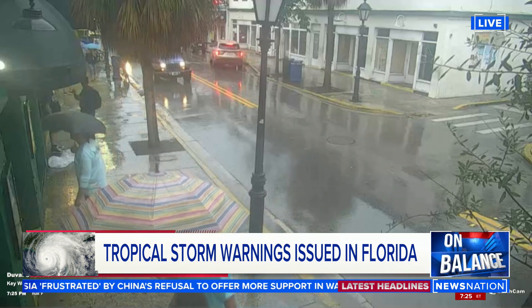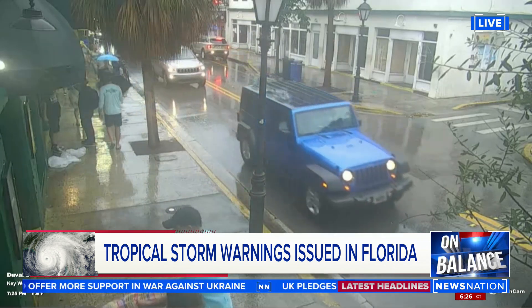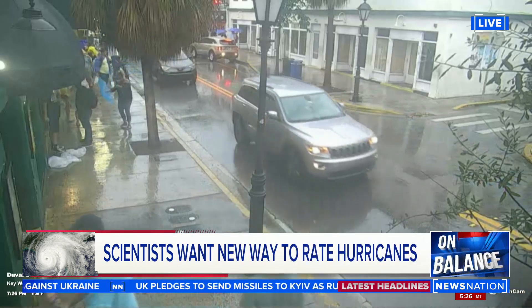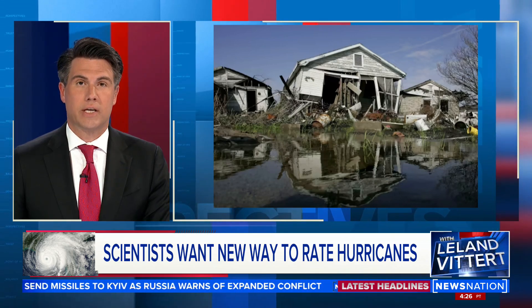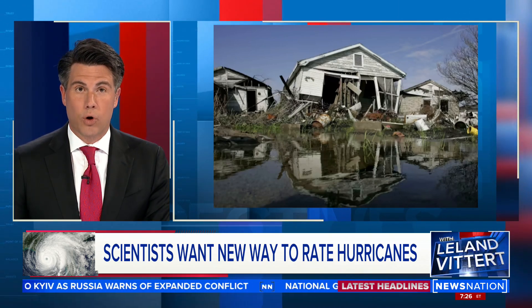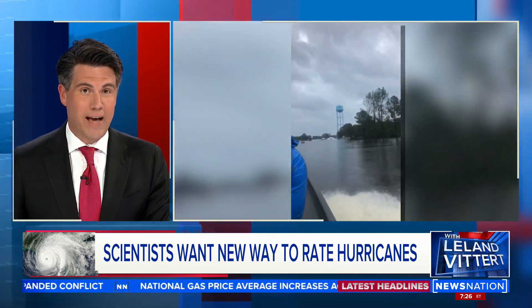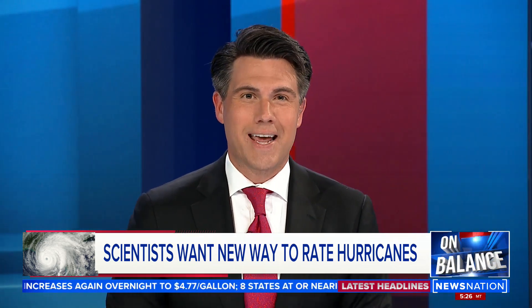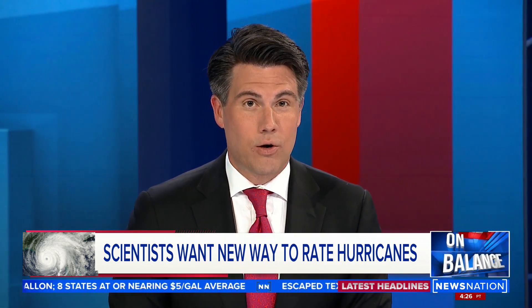Now, this is the moment we would tell you what category the hurricane is, one through five. Turns out scientists say 50 years of hurricane science is now all wrong and it is time for a new scale. Think about it — Hurricane Katrina only got to category three, and it killed nearly 1,800 people. When Hurricane Florence went from cat four to cat one, thousands decided not to evacuate, then spent days waiting for rescue. Scientists now say the old system works well for boats out at sea, but not so well for us on land, and we need something new.